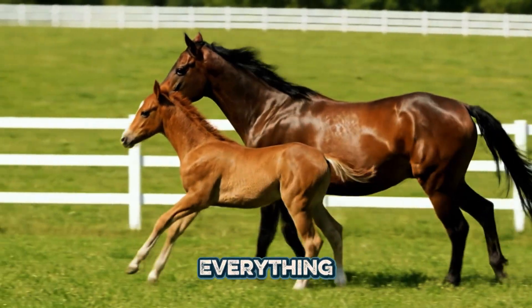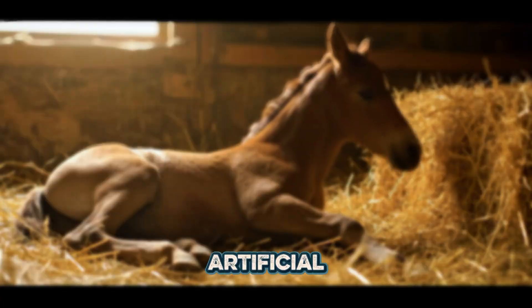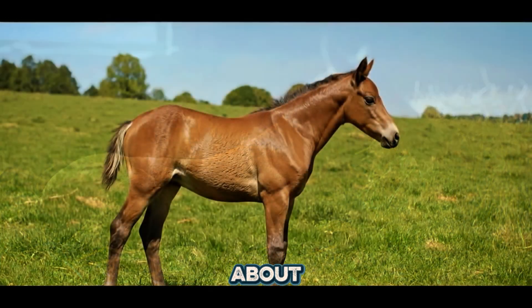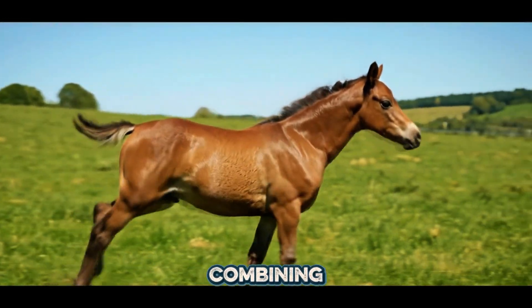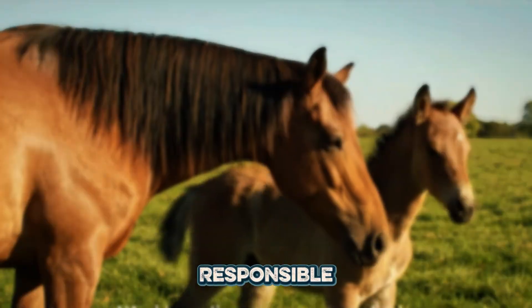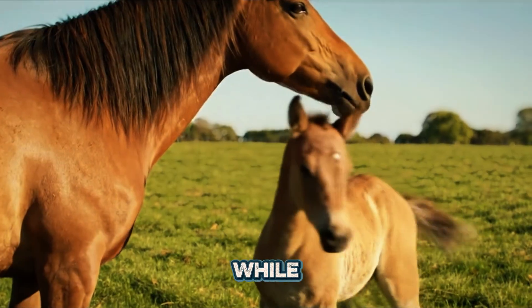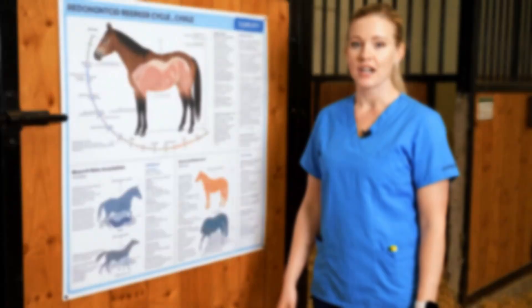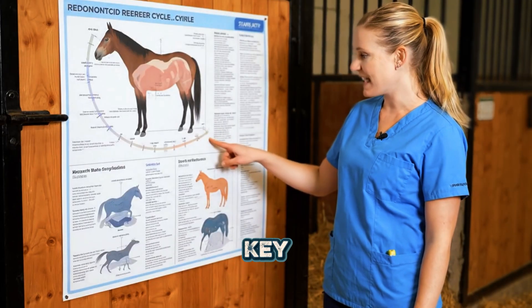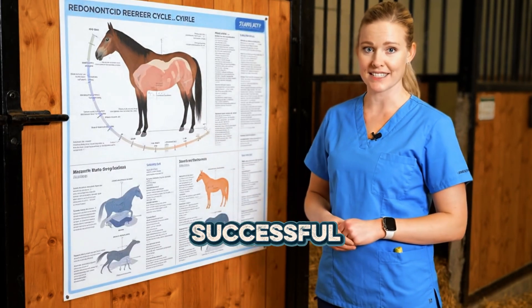Timing is everything. The procedure is planned to maximize the chances of conception. Artificial insemination isn't about replacing nature — it's about working with it by combining veterinary science with responsible breeding ethics. AI helps produce healthy foals while safeguarding the well-being of both stallion and mare. This chart outlines the key phases of the mare's reproductive cycle, which is crucial for successful breeding.